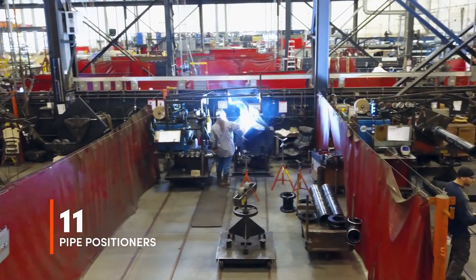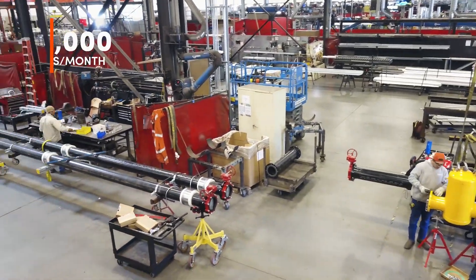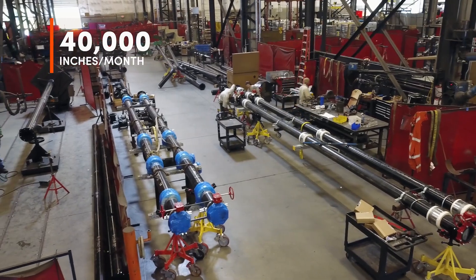Another thing we have in the pipe shop is 11 pipe positioners with the capability of doing up to 52-inch pipe. We can run two shifts and have the capacity of doing 40,000 inches a month.